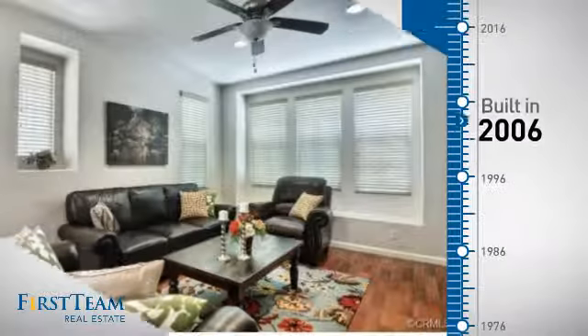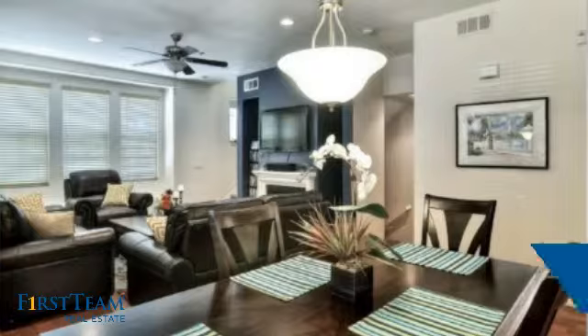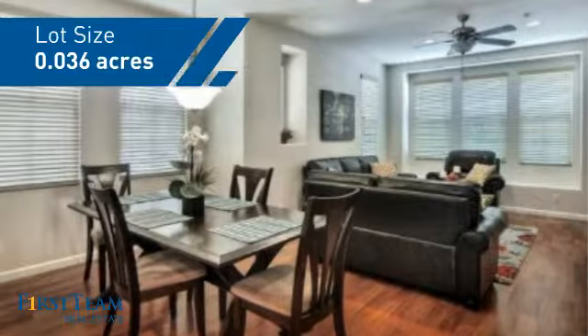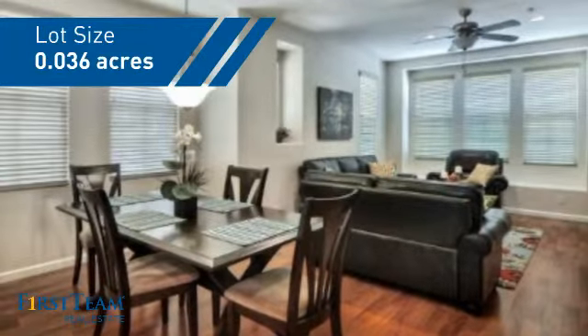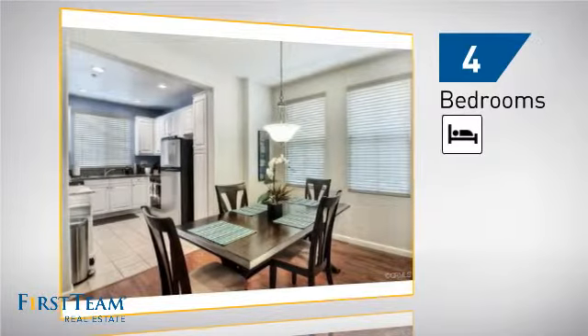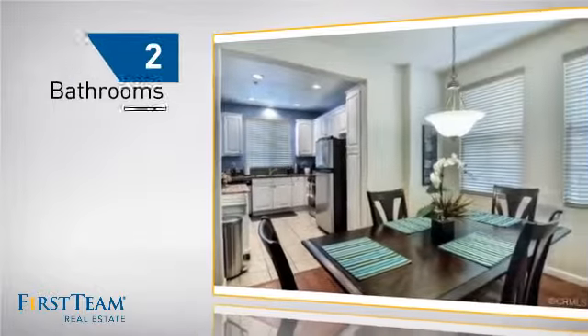This property was built in 2006 and features over 1,500 square feet of space, giving you a spacious layout to play host or kick back and relax after a long day. Inside you'll find four bedrooms, so everyone has a private space to come home to, as well as two bathrooms.